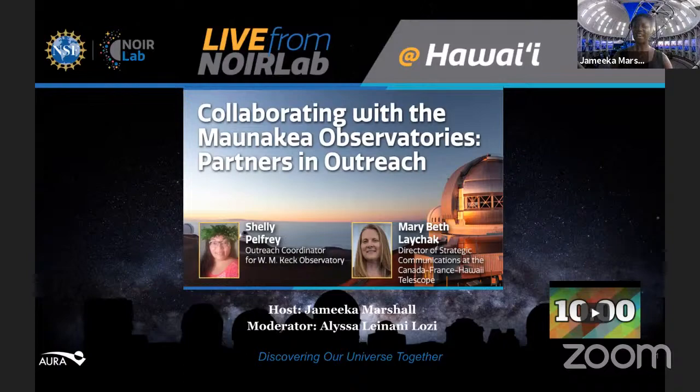Aloha and welcome to Live from Noirlab at Hawaii. My name is Jameka, I am an outreach assistant here at the International Gemini Observatory, a program of NSF's Noirlab. Joining me today as moderator is my colleague Alyssa Leilani Lussi. For those of you joining us in the YouTube audience, please post your questions and comments in the chat and Alyssa will join us with your questions and comments throughout the presentation.